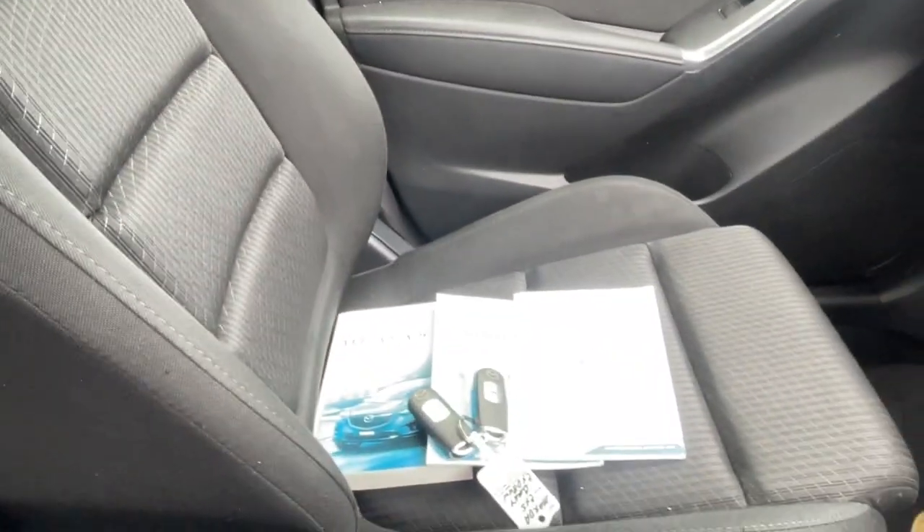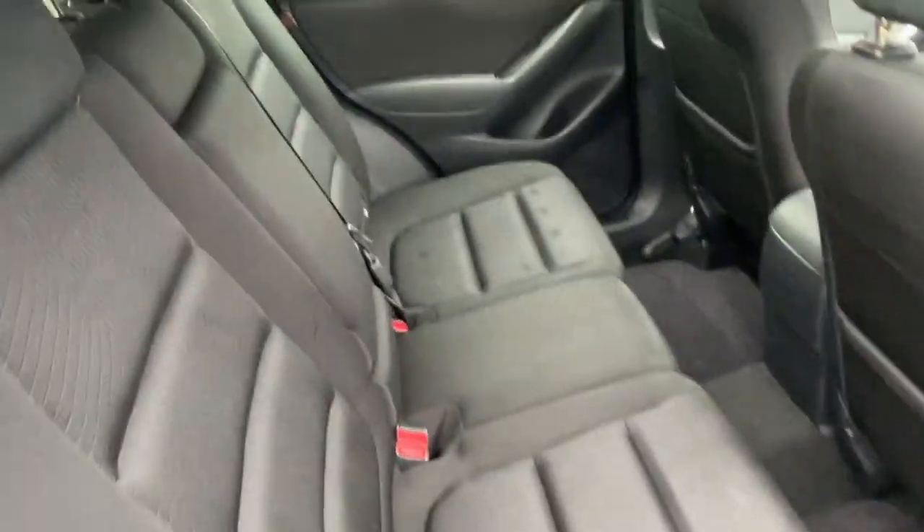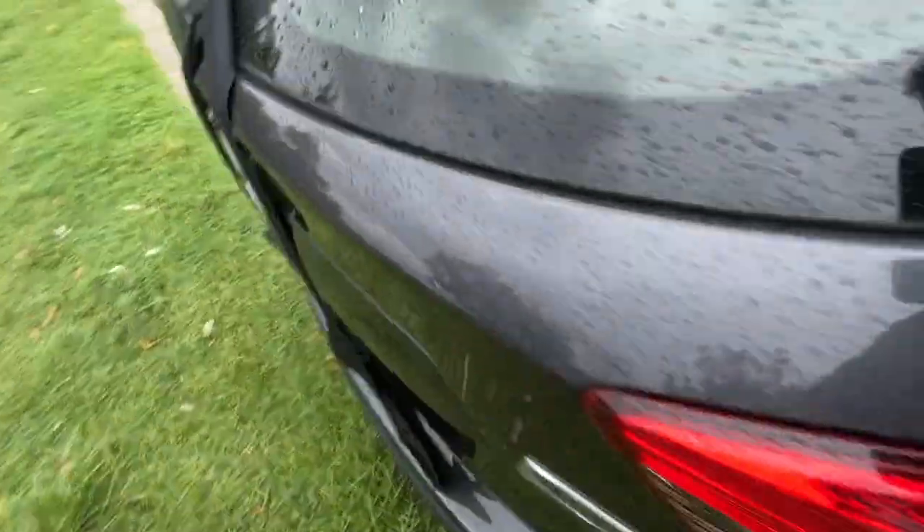Front passenger seat. Two keys and logbooks — check out the photos for the service history. And there's the back seat, all looking pretty good as well.